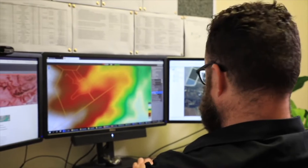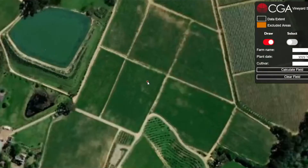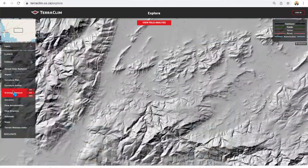TerraClim is shifting into developing a suitability tool which can help you as a decision maker identify what you should plant and where, based on the terrain, the soil, the water availability, as well as the climatic profiling.